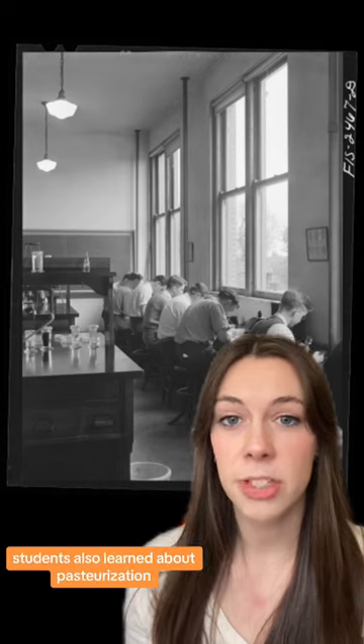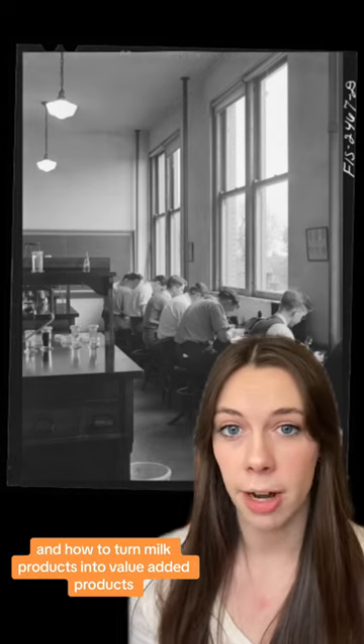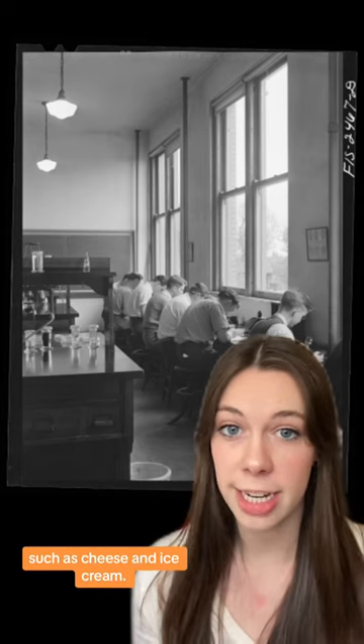Beyond caring for the animals themselves, students also learned about pasteurization, caring for milk, and how to turn milk products into value-added products such as cheese and ice cream.